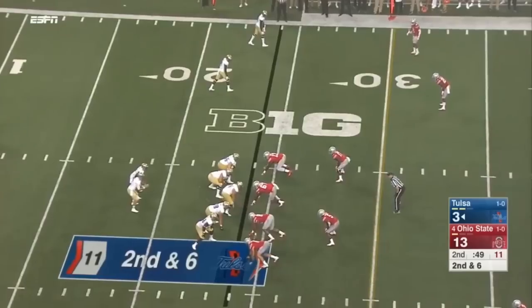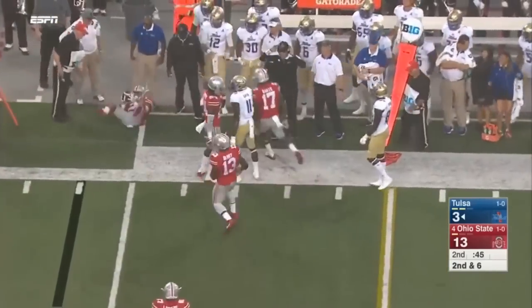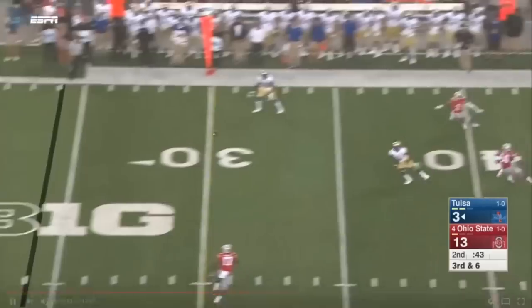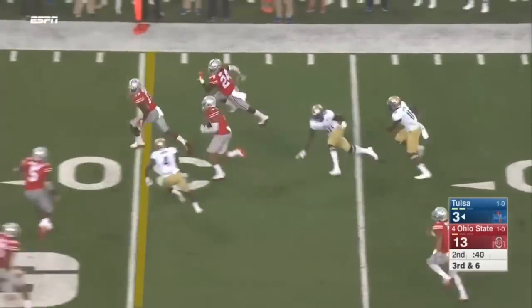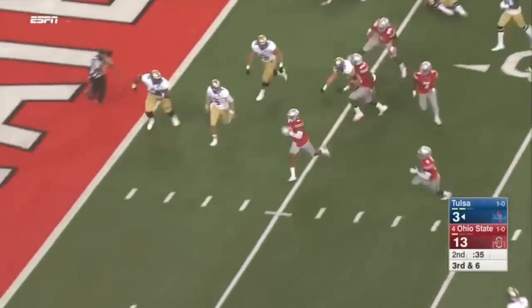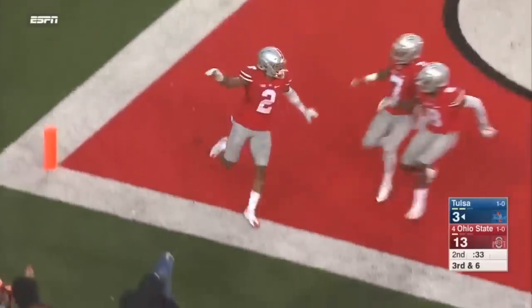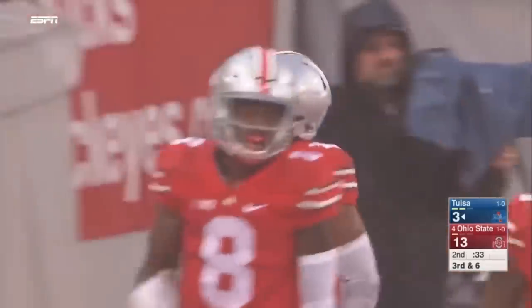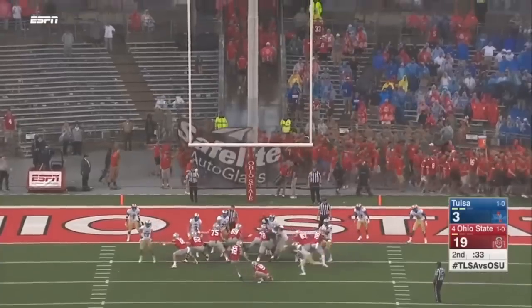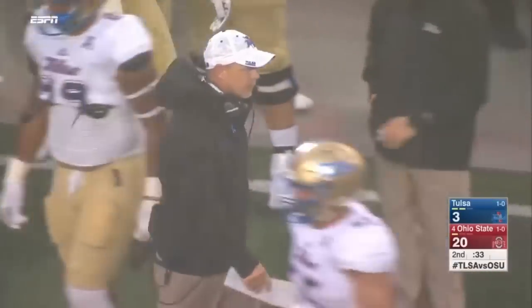They keep it on the ground here — stay conservative, we've been down six. They're going to throw it and it's through the hands of the receiver. Evans throws another interception — it's Lattimore again. Inside the 20, inside the 10 — Lattimore, touchdown Ohio State! A colossal gaffe by Tulsa at the end of the half. The catastrophic mistake — may have just lost the game on that play right there.